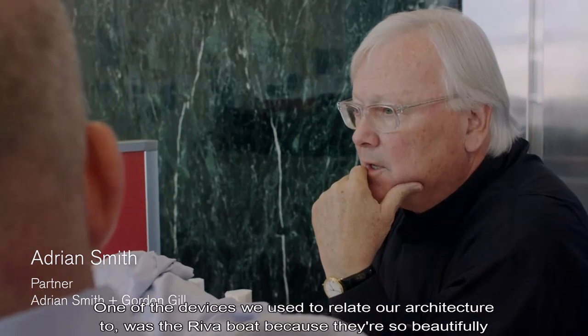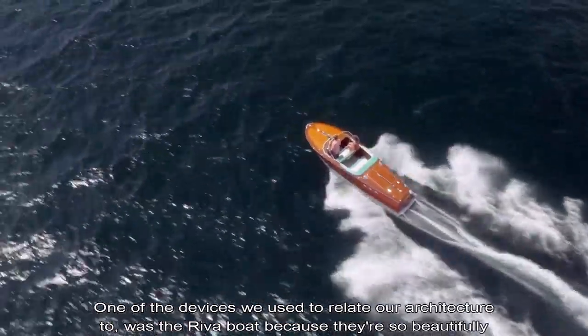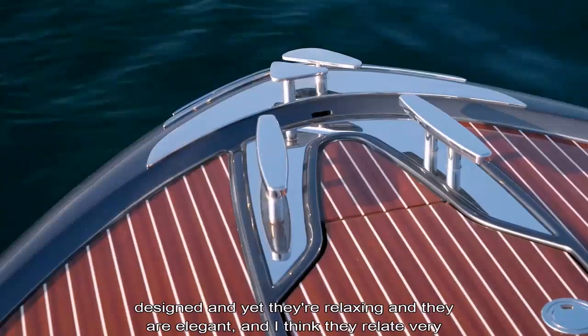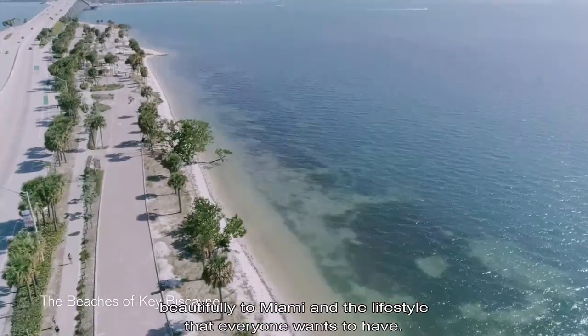One of the devices we used to relate our architecture to was the Riva boat, because they're so beautifully designed and yet they're relaxing and they are elegant, and I think they relate very beautifully to Miami and the lifestyle that everyone wants to have.